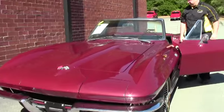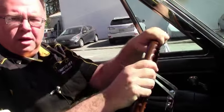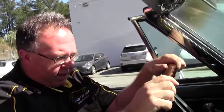It's such a sunny day, let's go for a ride. All right, now it's time to go for a ride in this beautiful car.